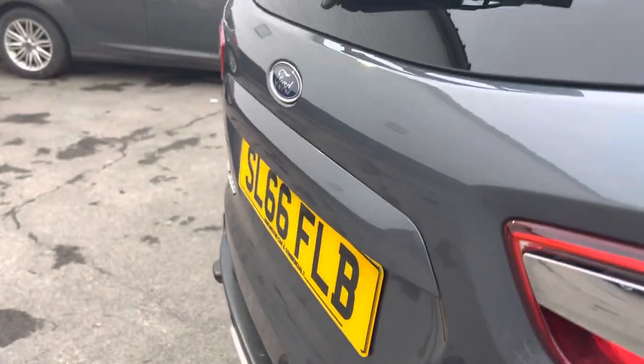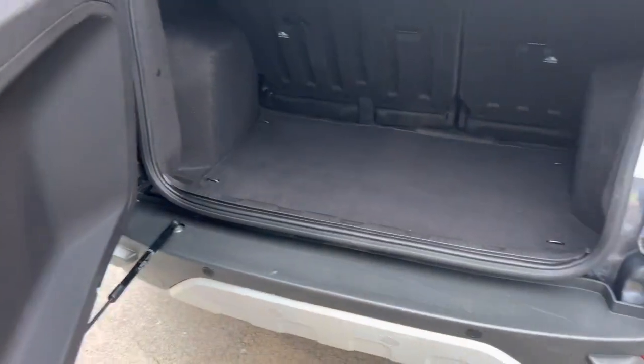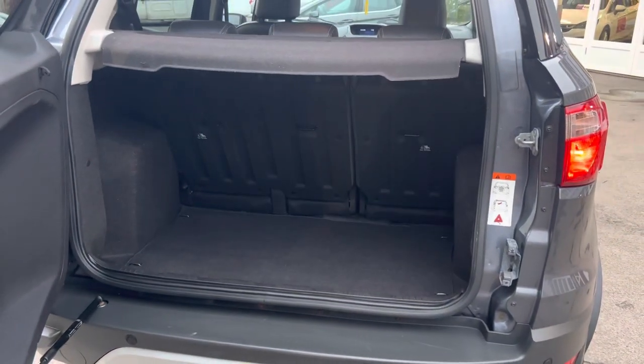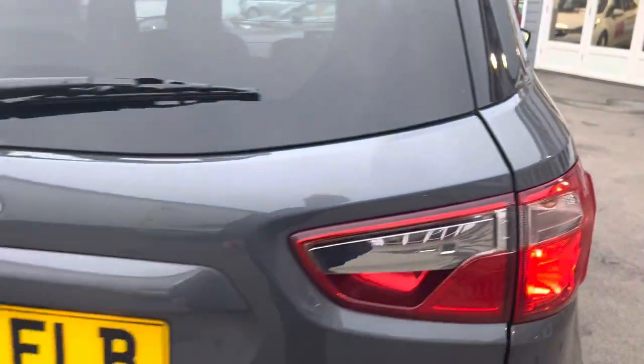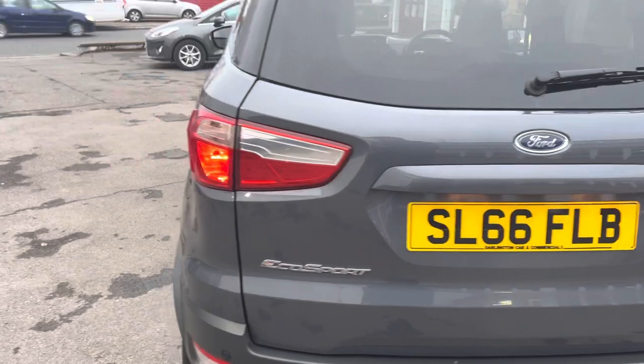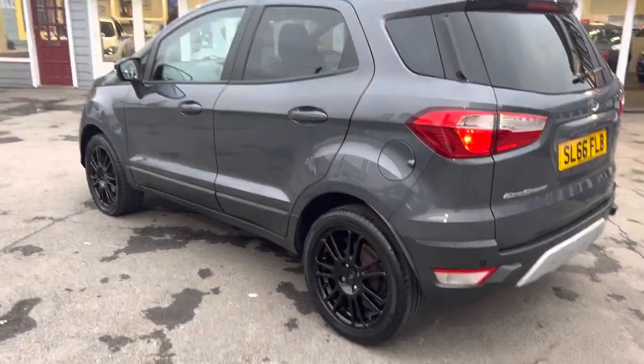It's a very well looked after car, very well maintained. All our cars come fully serviced prior to collection, and delivery is also available nationwide.